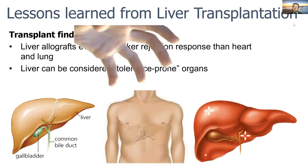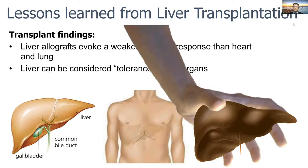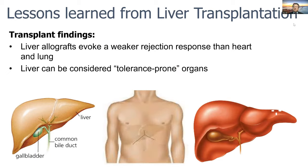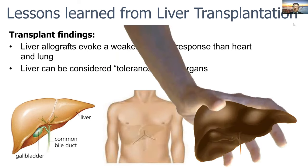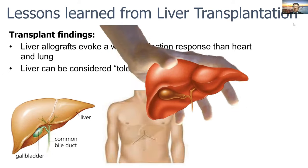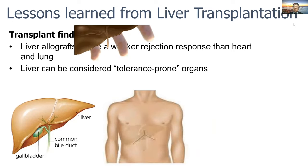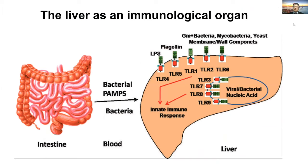The FDA approved a desensitization therapy. What we learned from liver transplantation is that when you have a kidney transplantation, you need a lot of immunosuppressive drugs. However, when you transplant a liver together with the kidney, you only need a little immunosuppressive drug. That's because the liver is an immune-privileged organ that can confer immune tolerance. The liver is an immunological organ that plays a major role in immune tolerance.